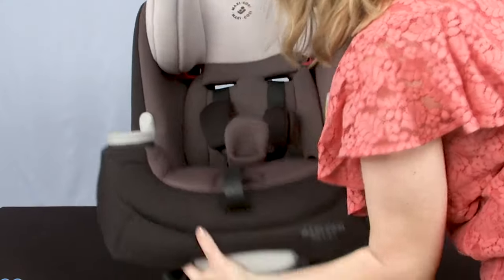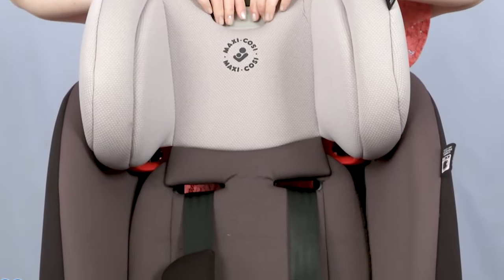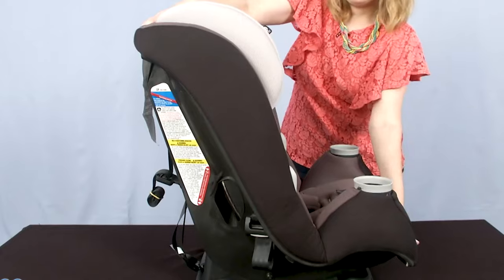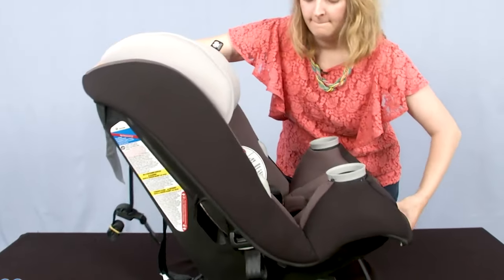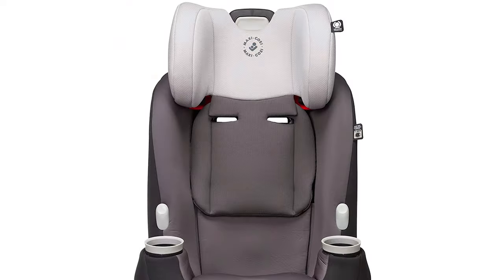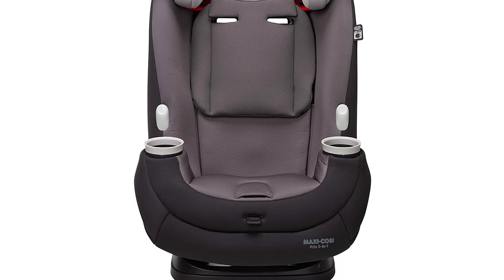When using the LATCH system correctly, you should hear a click confirming the job is done. The shoulder harness system with a quick-fit feature straightforwardly raises the headrest harness height, so babies will find this seat comfortable and adjustable to their bodies. Don't waste your time anymore — select it right now and find all the benefits this convertible car seat has to offer your little one.